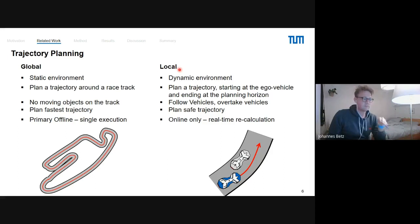The second part is the local trajectory planner. Now we have a dynamic environment with moving objects in front of us. We plan a trajectory starting at the ego vehicle for a fixed horizon — say 50 to 200 meters. We have to follow other vehicles and dynamically overtake them. The main goal here is not just the fastest trajectory, but a safe trajectory. This is done online only and requires real-time recalculation.